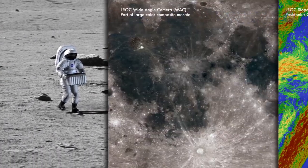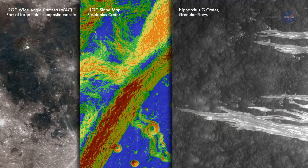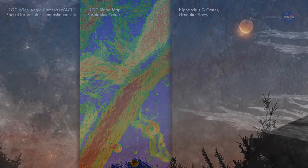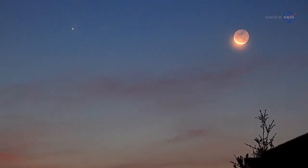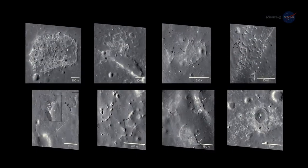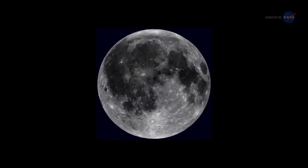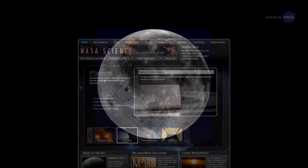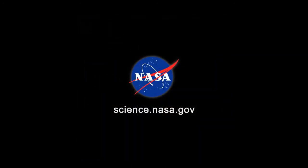Some people think the Moon looks dead, but I never thought so, says Robinson, who won't rule out the possibility of future eruptions. To me it has always been an inviting place of magnificent beauty — a giant magnet in our sky drawing me towards it. Young volcanoes have only turned up the heat of the Moon's allure, says Robinson. For more news about volcanoes on the Moon and beyond, visit science.nasa.gov.